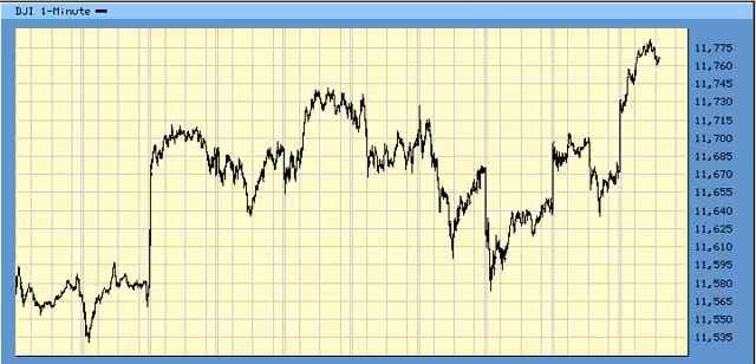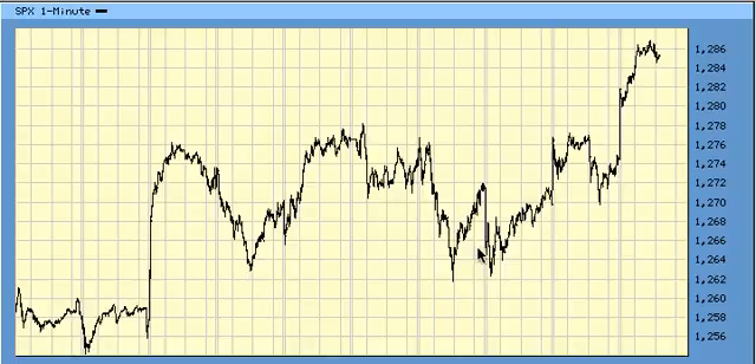S&P — same thing: wave 1, wave 2, and then a burst into wave 3. The highest target I have for the S&P is as high as 1,310 to the upside. That would be 1.618 times wave 1, making this wave 1, wave 2, and wave 3.